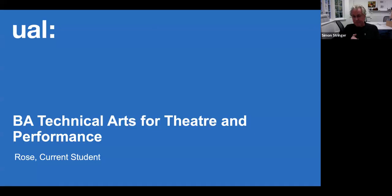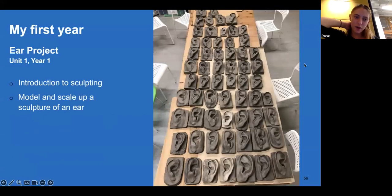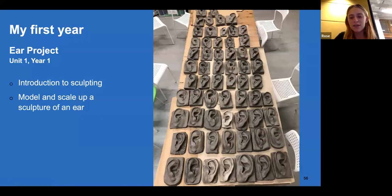Handing over to Rose to talk about her journey through tech arts. I'm now in my third year, so I'll talk about the different projects I've done over the last two years. As Simon was saying, you start with the ear project, which is a really fun way to get into the course. You learn about the basic structure of mold making — going from sculpting to moulding to casting — including live casting. There's also an opportunity to do lips and a nose if you have time after, which is really cool. I really enjoyed it.